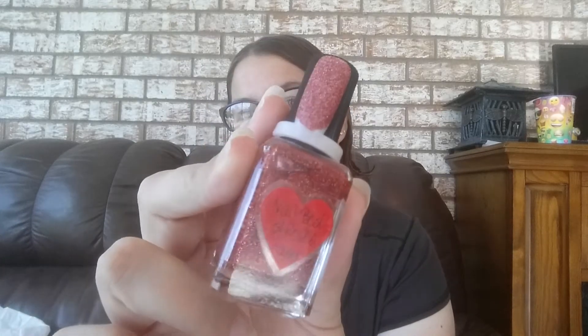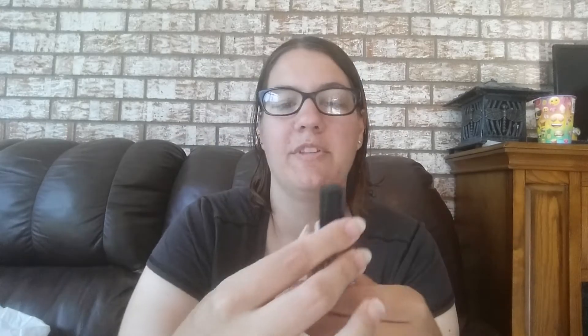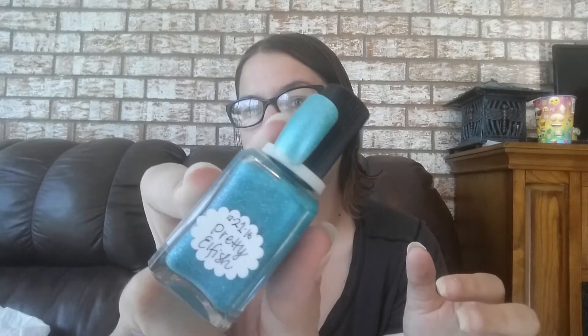The first one I have right here is called Nail Bed of Roses. I'm keeping this one. Lynnderella is, like I said in my Enchanted video, one of my favorite nail polishes, so I'm not expecting myself to get rid of too many. I've got this one called Clown Frappe. This one is called Pretty Elfish. I'm keeping that one.